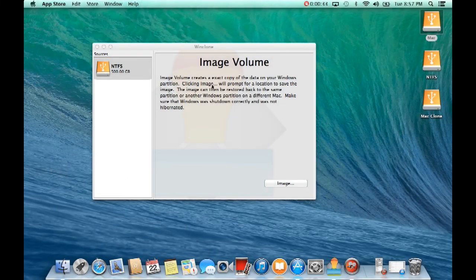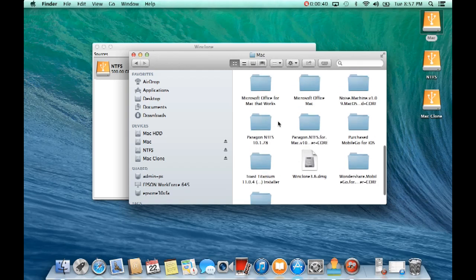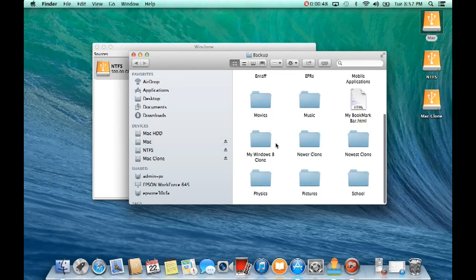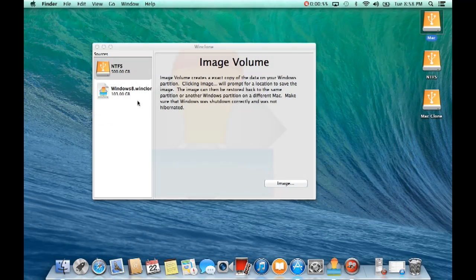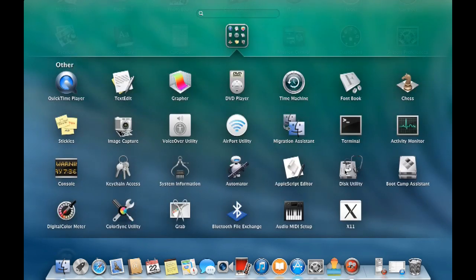I'm going to grab my clone - my Windows 8 clone backup - and drag it into WinClone. This is the image we saved earlier of the Windows 8 partition, it's 103 gigabytes. To restore it, we need to create a partition the same size or bigger. We can't restore right now - we have to create a partition in Disk Utility. Go to Disk Utility, click on your hard drive, click Partition, add a partition, call it 'Boot Camp', set format to FAT32, and make it 104 gigabytes.